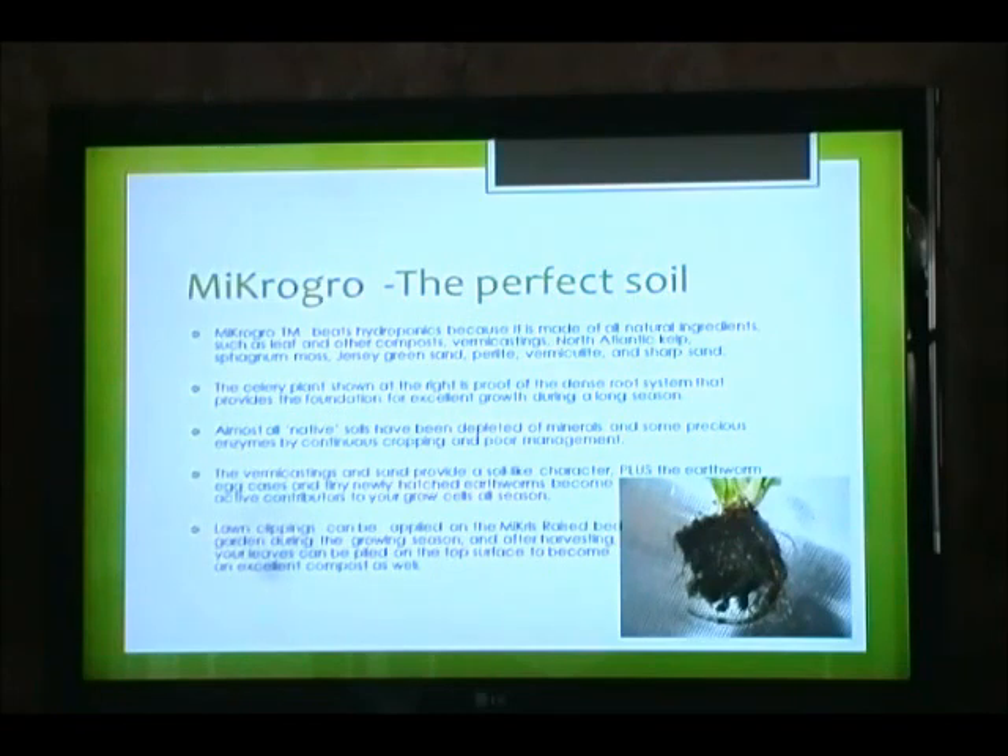Microgrow — the perfect soil. Microgrow beats all hydroponics because it is made of all-natural ingredients, such as leaf and other composts. The celery plant shown at right is proof of the dense root system that provides the foundation for excellent growth during a long season. Almost all native soils have been depleted of minerals and some precious enzymes because of continuous cropping and poor management. The vermicastings and sand provide a soil-like character. Plus, the earthworm egg cases and tiny, newly-hatched earthworms become active contributors to your grow cells all season. Lawn clippings can be applied on the raised bed garden during the growing season, and after harvesting, your leaves can be piled at the top surface to become excellent compost as well.